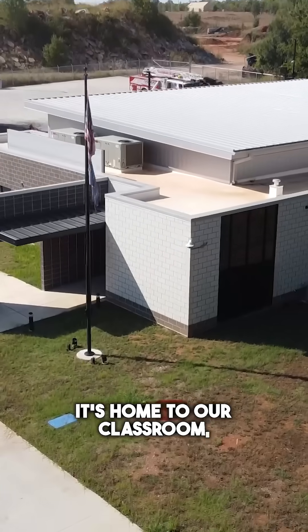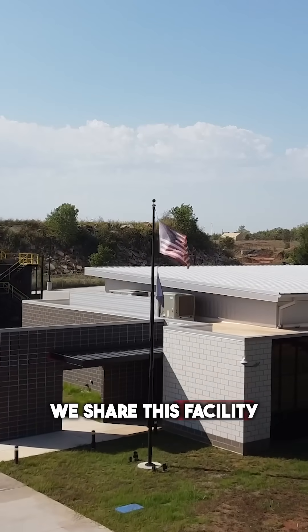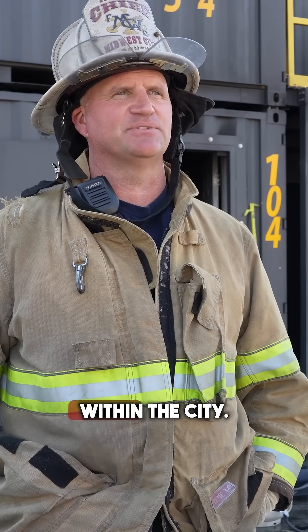We're blessed to have a great facility here in Midwest City. It's about three acres, just a little bit more. It's home to our classroom, our training tower, and a storage building. We share this facility with the police department, which was a great tool in incorporating other public safety entities within the city.